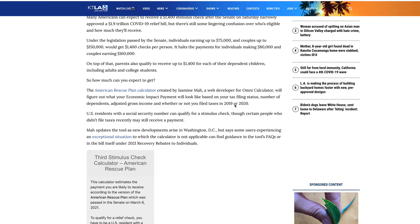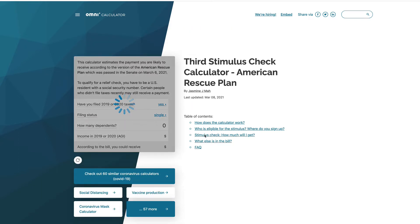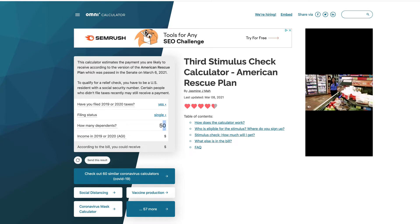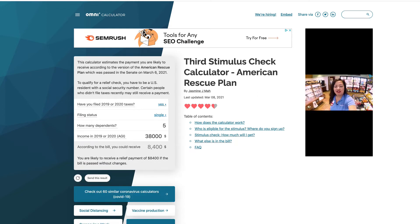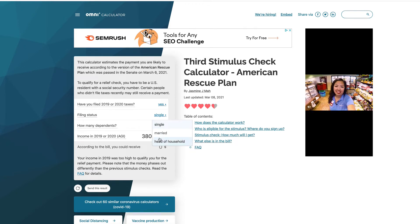This is a cool calculator — definitely go check it out and play with it as much as you want. Share this video with people who are on the fence about their tax filing. For example, let's say you're single, you have five kids, and you made $38,000 last year — you could potentially receive $8,400. Some people are going to be in for a shock. If you put in too much money, say $380,000, that's going to be a significant change. The three significant factors are filing status: single, married, or head of household.